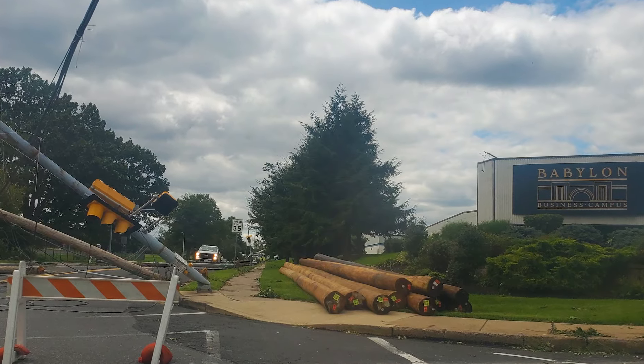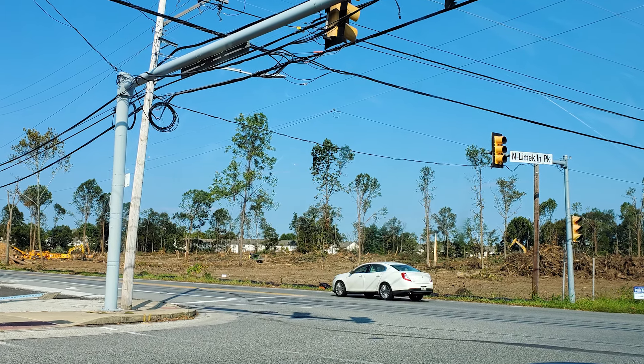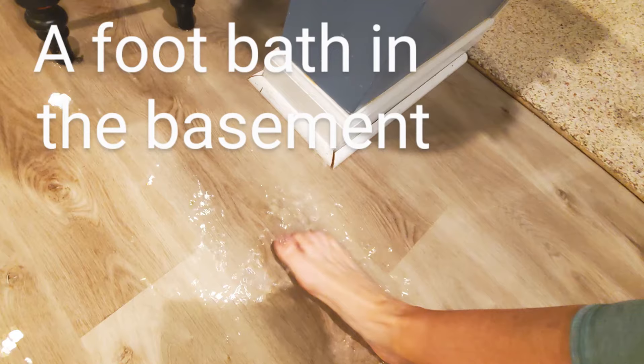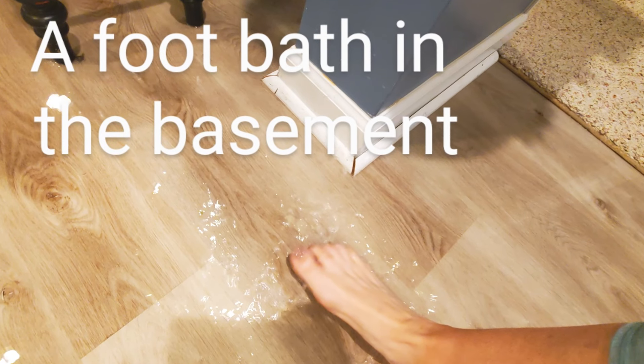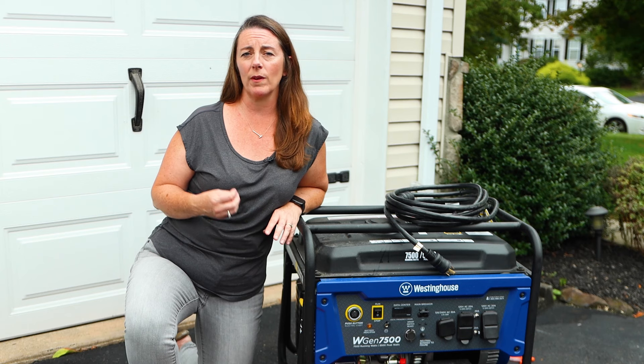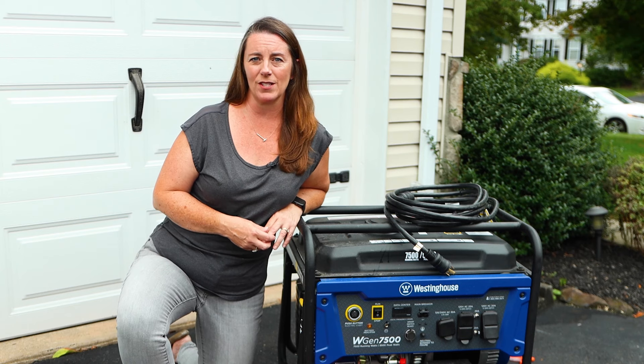The F2 tornado went through a four-mile stretch of neighborhoods, destroying homes and roofs, flooding backyards and basements, and stranding homeowners. We were without power for four days, just in our neighborhood.